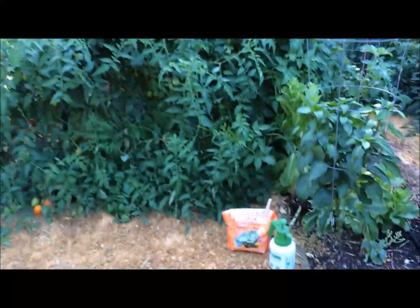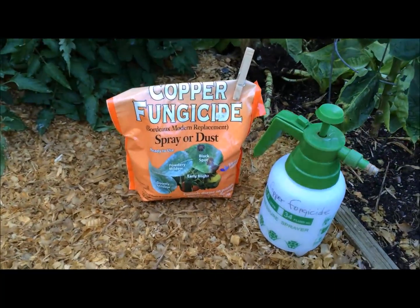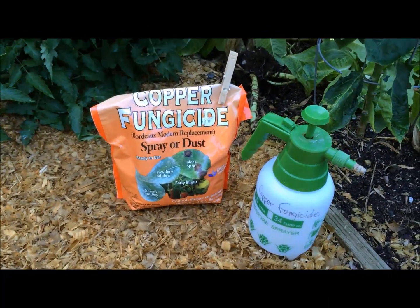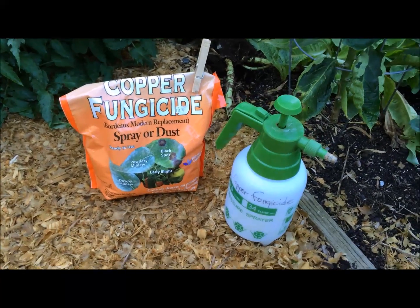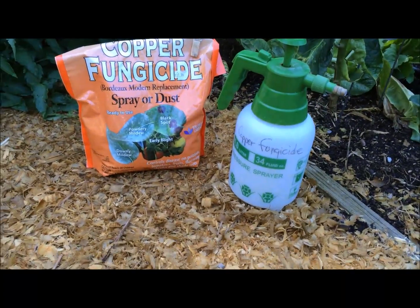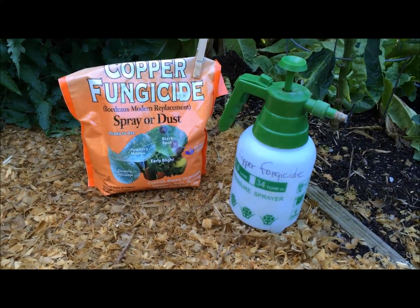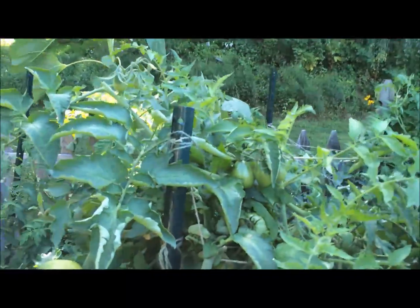Because I'm treating them with copper fungicide — a copper fungicide spray, not the dust. What I do is I mix the fungicide, according to the directions on the bag, in the sprayer with water. And then, every two weeks, spray the tomato plants. And, as you can see, these plants show no sign of the septoria leaf spot.